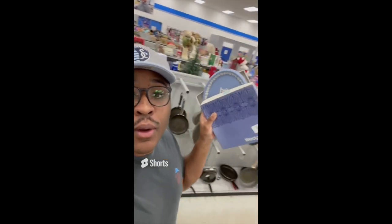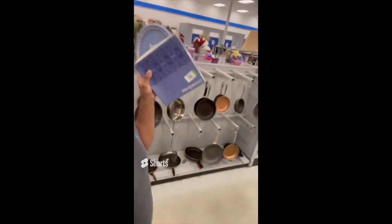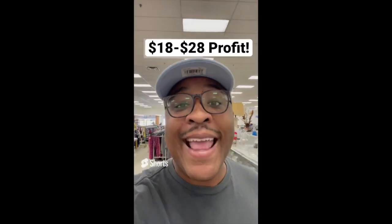Tips for making profit at the thrift store: be on the lookout for this Wedgewood plate. This plate is $2.09 — an amazing find. It sells anywhere online between $20 and $30.